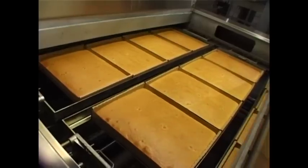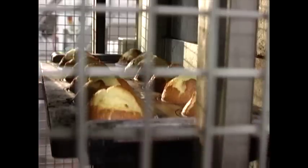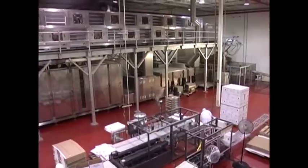From cookies to cakes, bread to crackers, pies to tarts, biscuits to pastries, muffins to sponges — it's all possible with the Mk20 series of modular baking equipment from AutoBake.